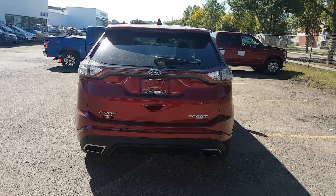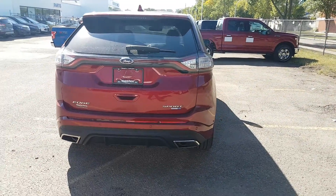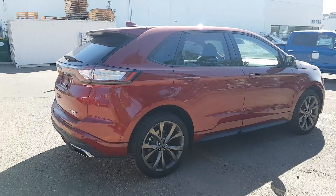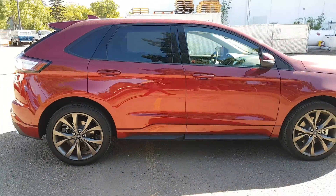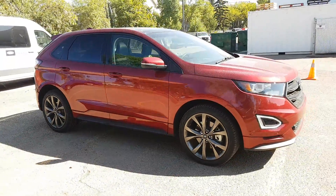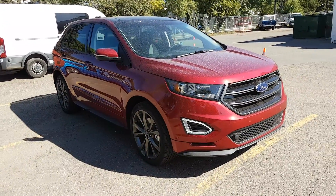I hope you enjoyed this quick look at the 2016 Ford Edge Sport in red. If you're interested in this vehicle or any other vehicle on our lot, head over to waterlooford.com or come stop by our dealership at 11420 107th Ave. To keep in touch with all of our current inventory and promotions, like us on Facebook, follow us on Instagram and Twitter, and subscribe to our YouTube channel. Thanks for watching.